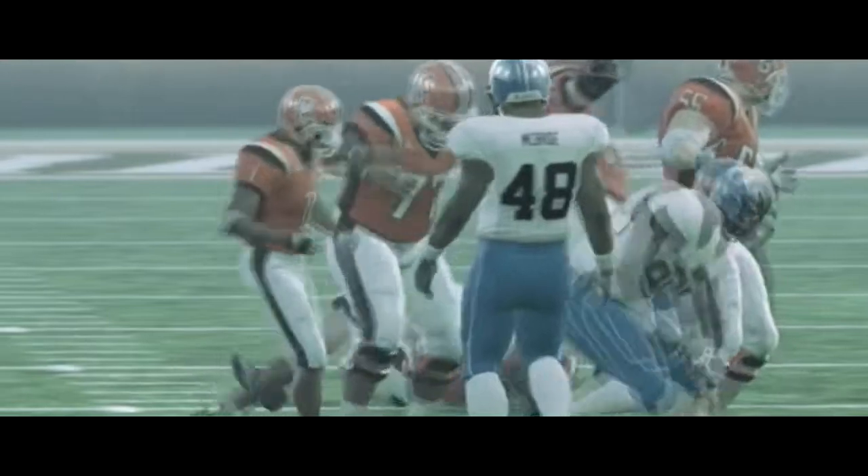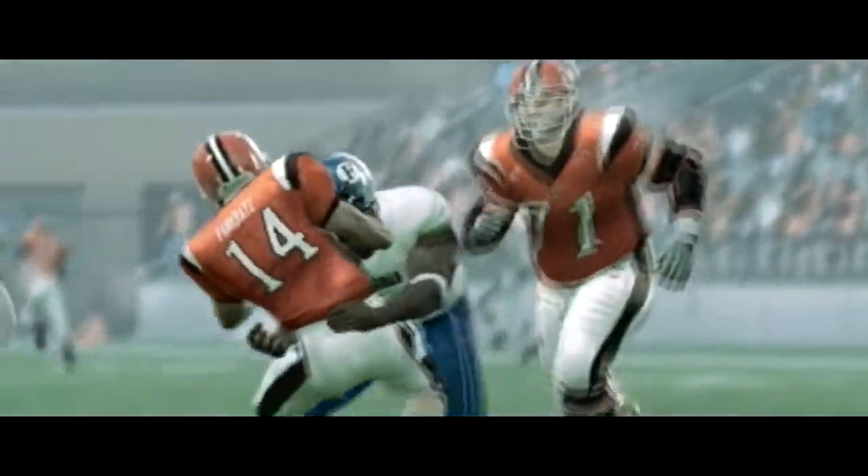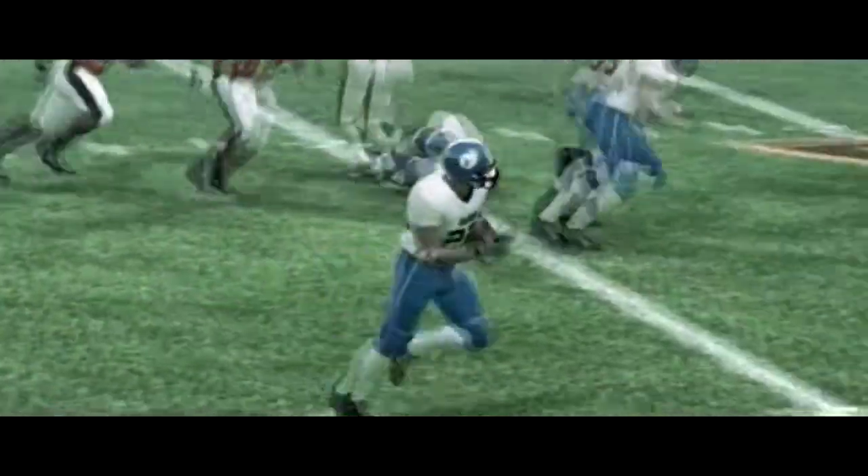He drops back and they bring him down for a sack on the play. I'm really not sure what he's waiting for — he had some open receivers. He's going to have to pin that one on himself. Short pass, middle of the field — he gets hit out of bounds at the 40.